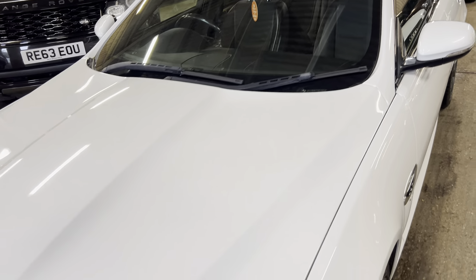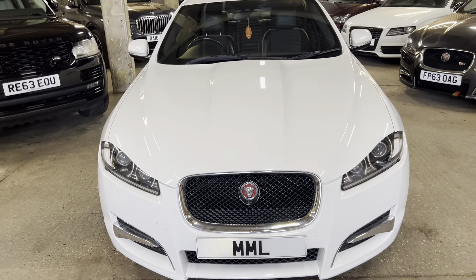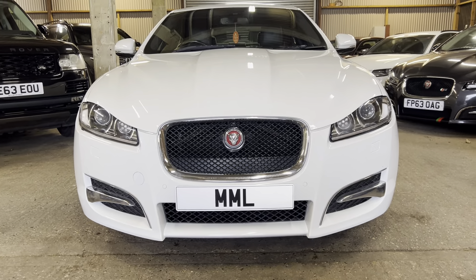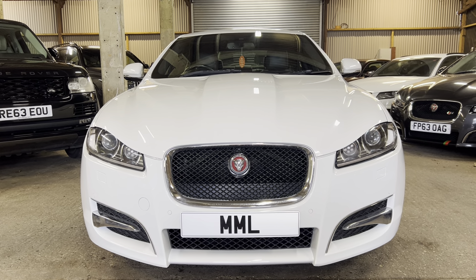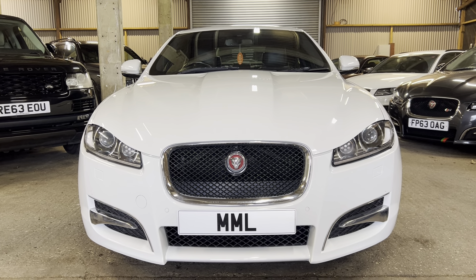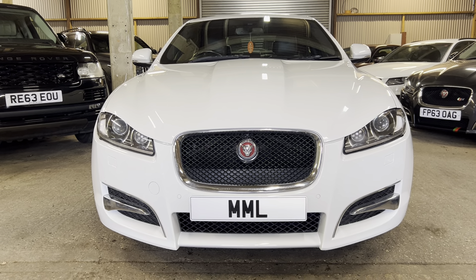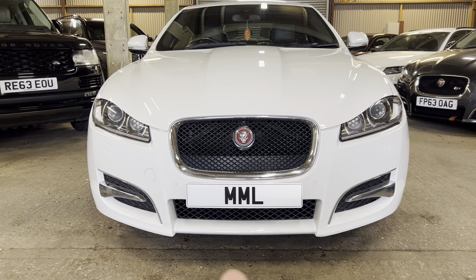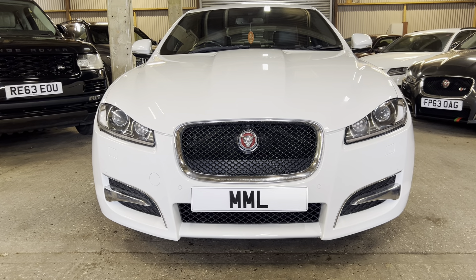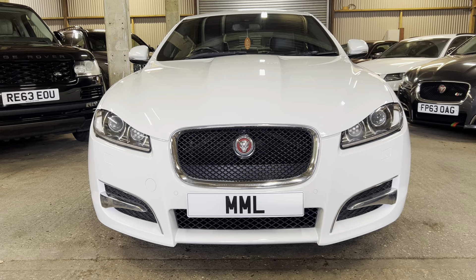Coming down the front of the car - bonnet is absolutely fantastic, I love the front of the XF, it really is a nice looking car. Now this is a facelift XF sitting on a 2015 plate. You've got the smaller lights at the front - the older XF had slightly bigger lights - and we've got a little bit more going on in terms of the front grille and the splitters. It's lovely and fresh with a gorgeous grille at the front.